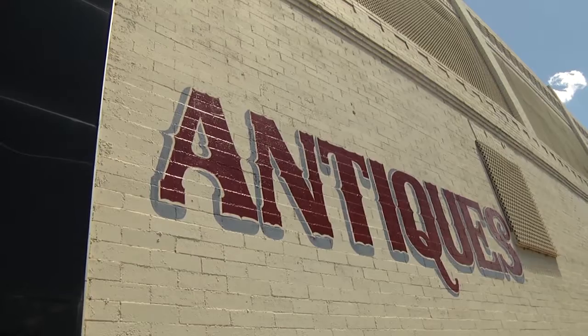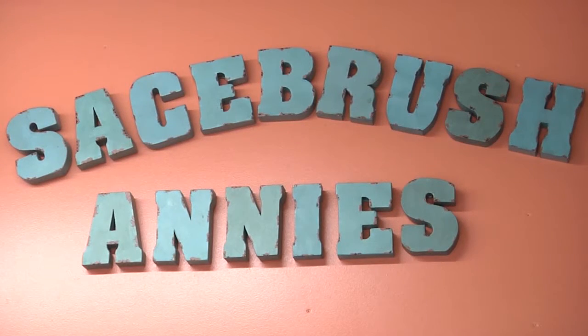Right on Main Street in Artesia is a historic building housing Sagebrush Annie's Antique Store.